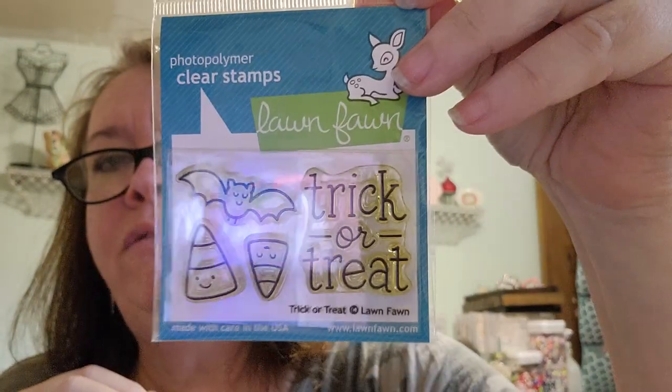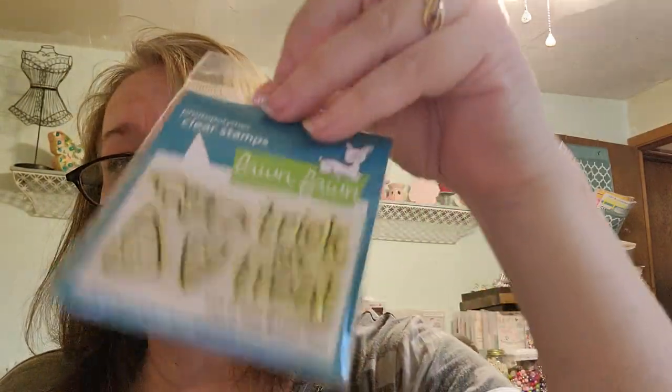I got this one — I might already have it, but it was a Lawn Fawn stamp. It's tricky — it says 'Trick or Treat.' I don't know if it's been used or not, but it looks like it's in good shape and I think it was only two bucks. I love Lawn Fawn, but I don't generally buy it unless it's on a destash.